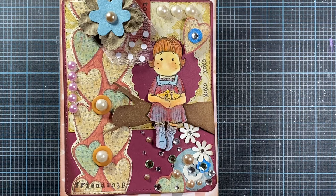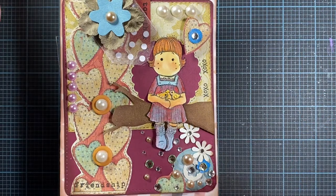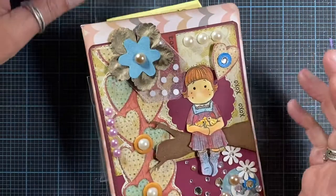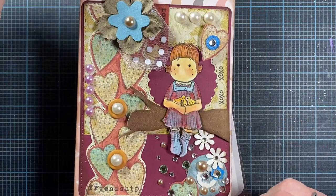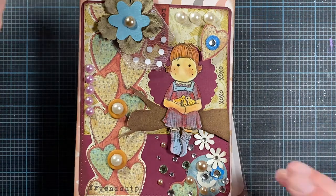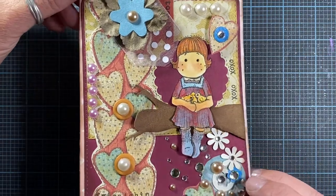Hey everyone, this is Anna. Thanks so much for visiting my channel. I received a massive box today from Becca. Thank you so much for the happy mail! I neglected to hit the record button when I opened the box, so I didn't get a video recorded, but I do want to share everything with you all here.